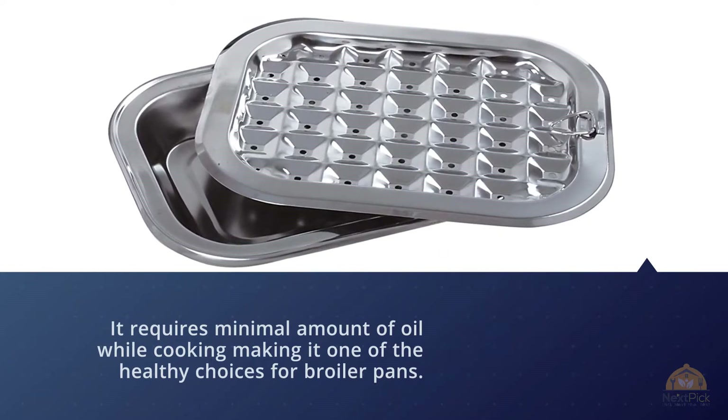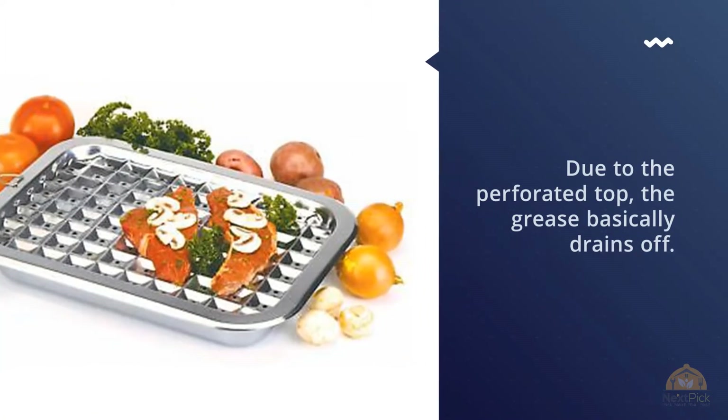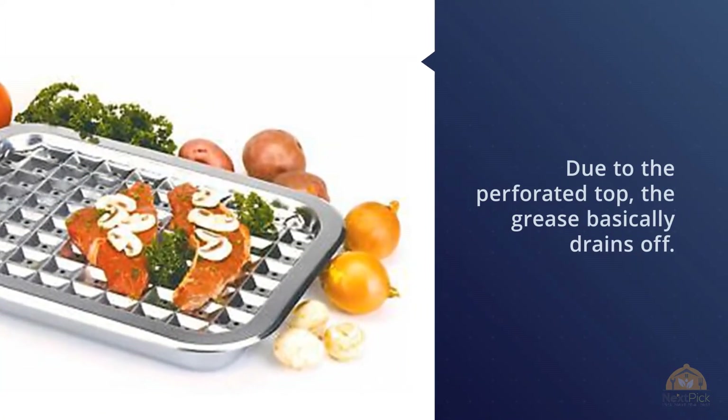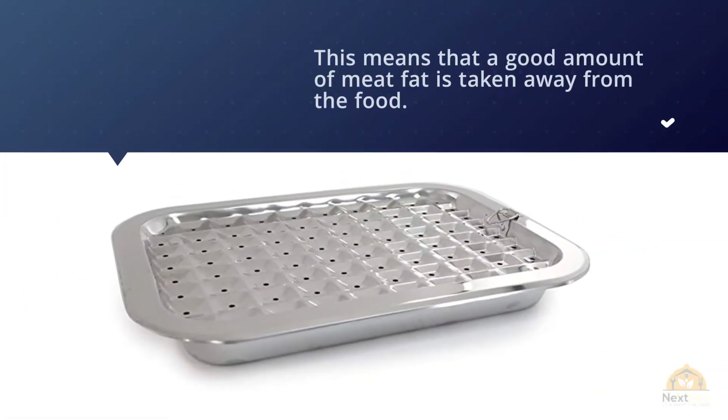Due to the perforated top, grease basically drains off, meaning a good amount of meat fat is taken away from the food. You can prepare items with chicken, fish, meat, bread, and even shellfish as the core ingredient. The materials are dishwasher safe and quite durable.